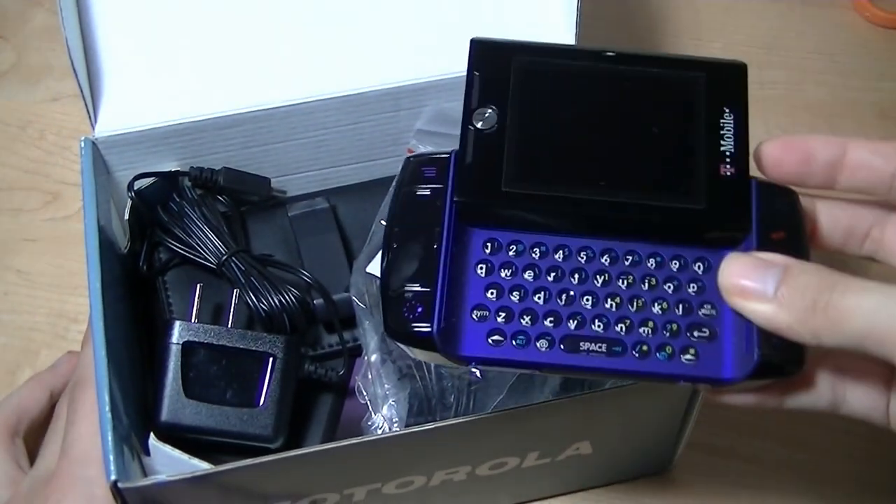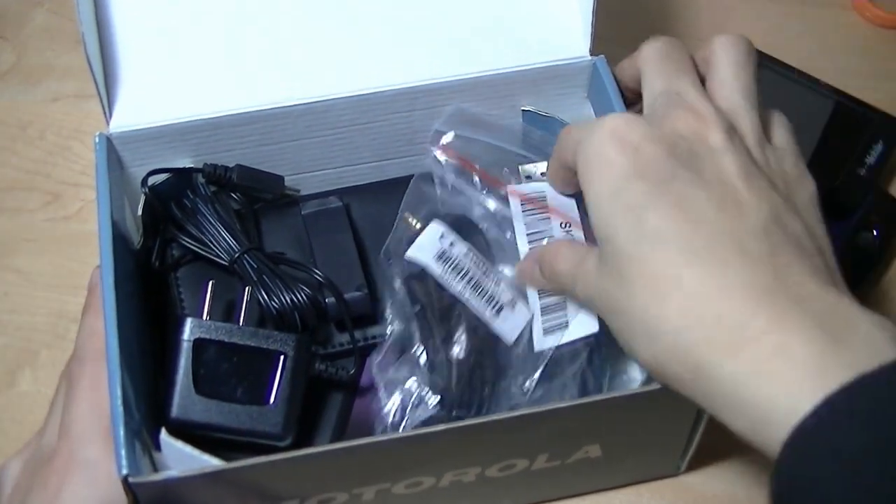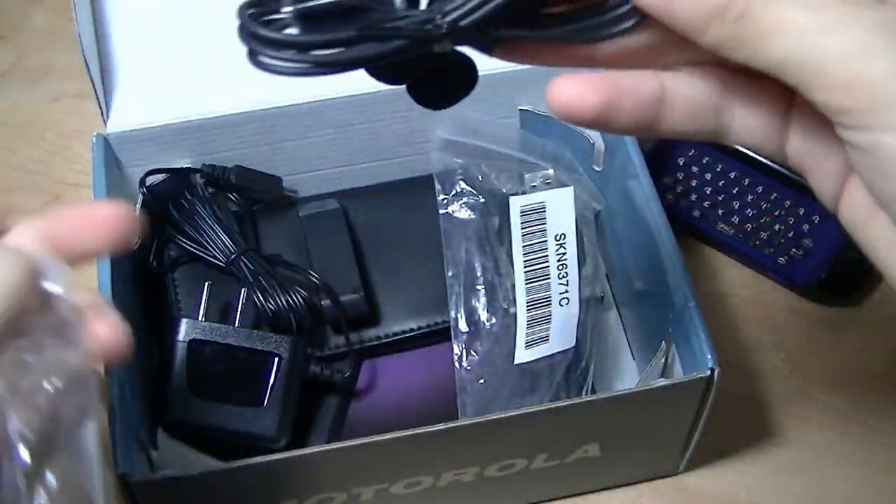So definitely a very nostalgic phone — it was kind of the younger version of a BlackBerry back in the day. Here we have quite a few accessories thrown in the box, including a headphone made by Motorola.